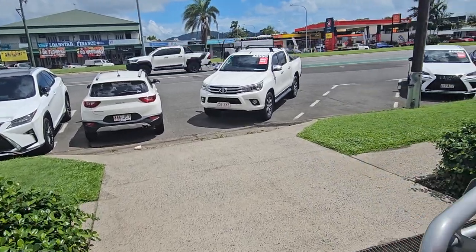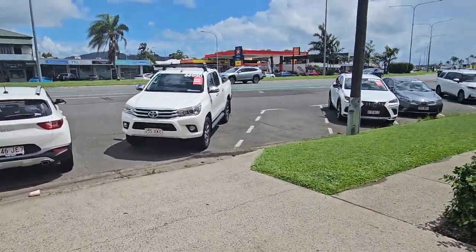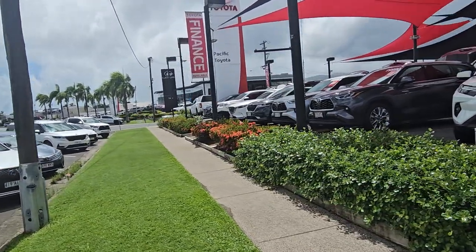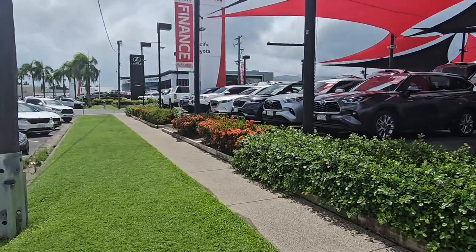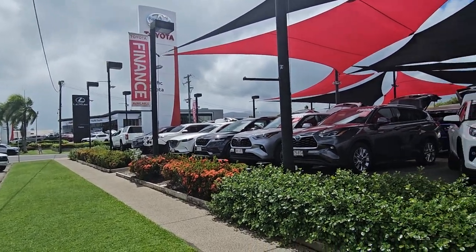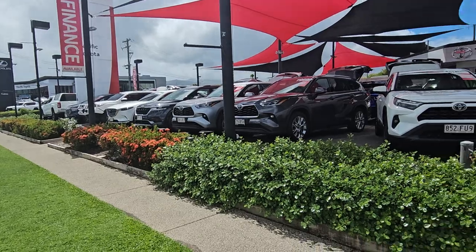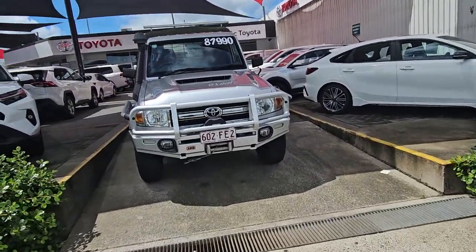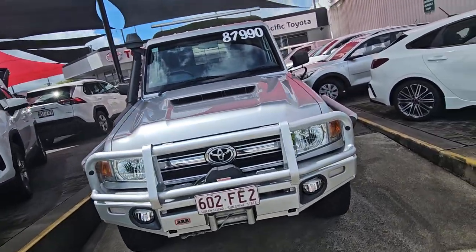Not sure if you've obviously been to our yard before, but obviously Pacific Toyota — we're actually located here in Cairns, in North Queensland. We're the second largest used car yard for Toyota in all of Australia. You can see our new car showrooms up the hill there, all our service departments are just down that little side street, and that means we get some absolutely fantastic cars. We stock about 280 to 300 vehicles at any one time.